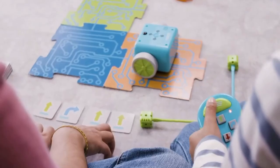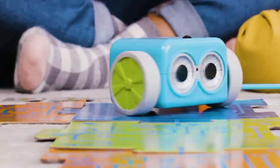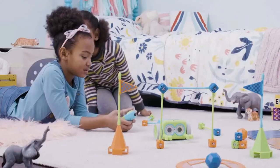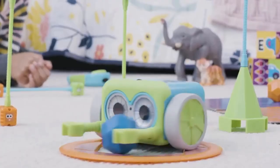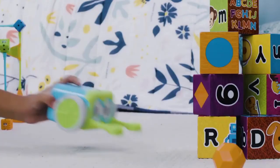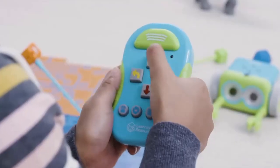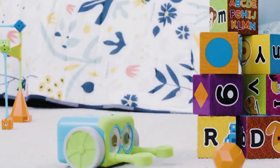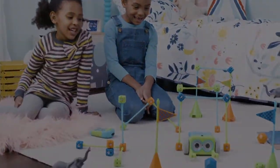It's that moment when something in your child just clicks. There's an understanding, a discovery. You see their confidence spark and the joy they experience. It's that moment where learning comes to life. Meet Botley, the coding robot.